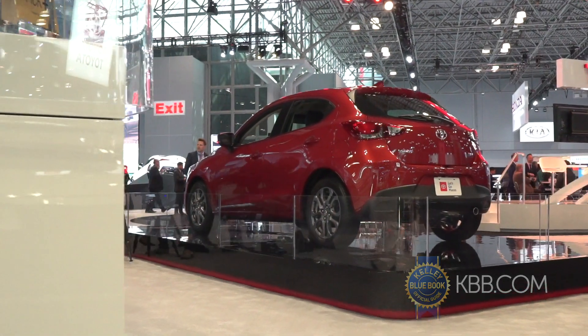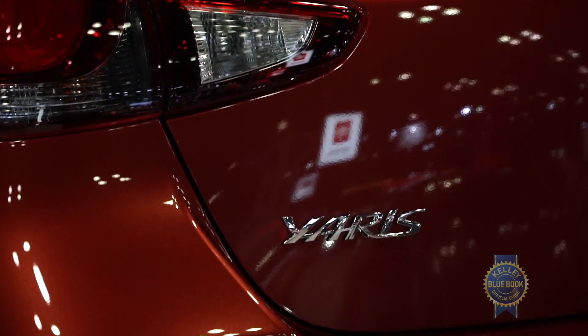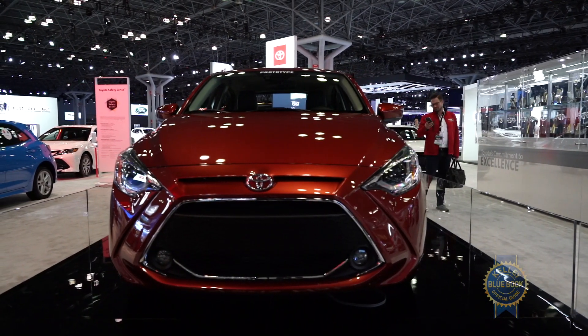The Yaris's powertrain combo promises to deliver up to 40 mpg on the highway and a feeling that approximates acceleration. There's no pricing information yet, but I'm guessing the 2020 Yaris will start above the current car's $16,500 base price including destination charges. But even the cheapest LE trim is going to come with what I would describe as the modern essentials.